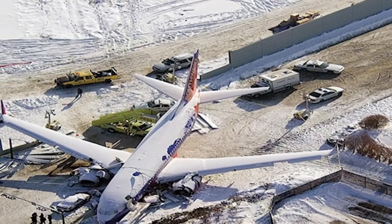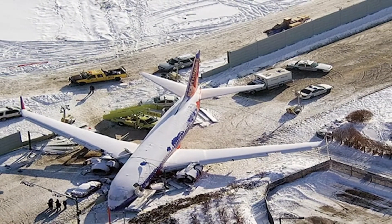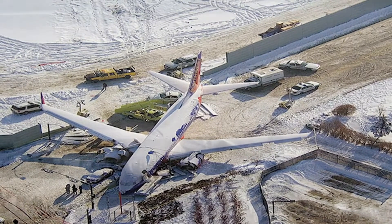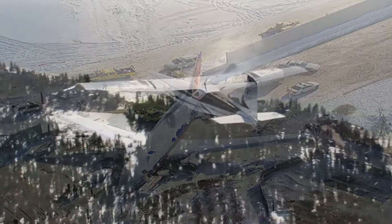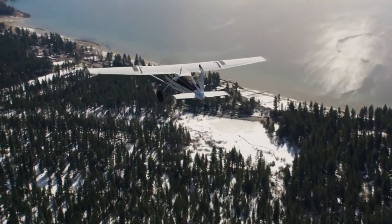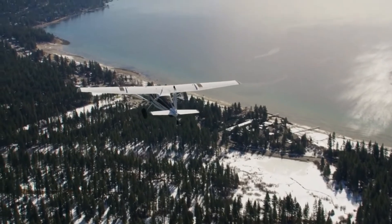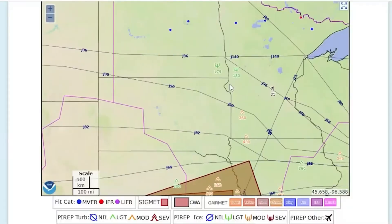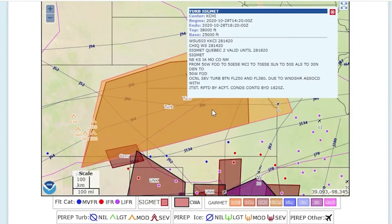Hazardous airport surface incidents during winter weather operations continue to occur. It is the responsibility of every pilot to know their own limitations and the capabilities of their particular aircraft. Before venturing off into the unforgiving winter environment, fully consider and know that you and your aircraft are prepared for and approved for the conditions that you expect to encounter.